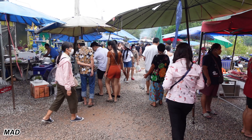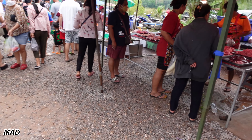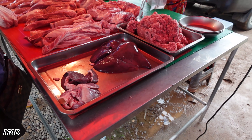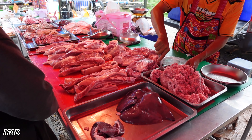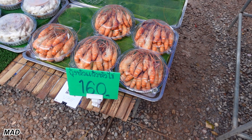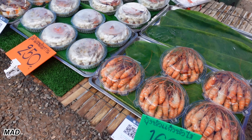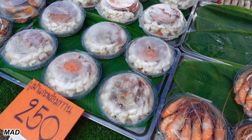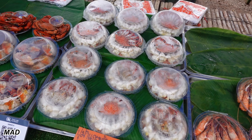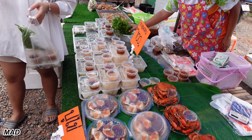Look at this — this market started hours ago. Oh wow, $160 for that many shrimp, cooked already. Look at the crab — $150. Yes, that's a really good idea. That's a big dog.